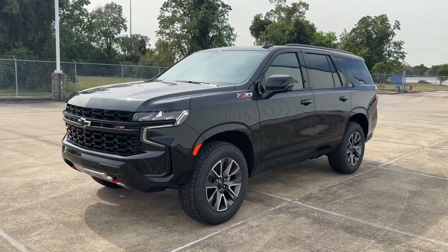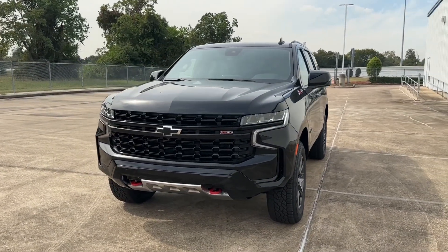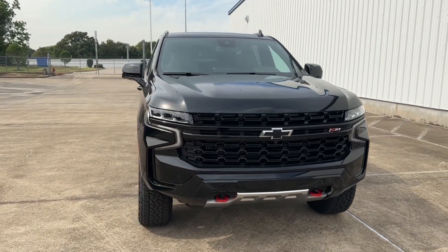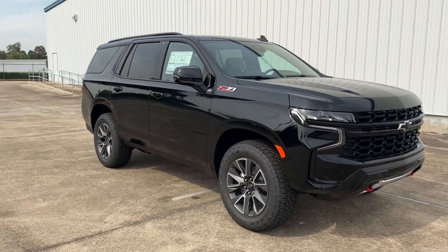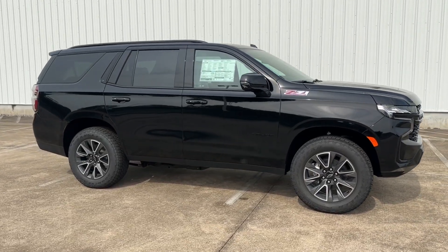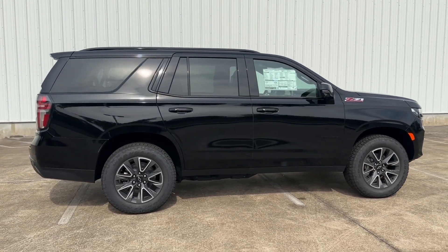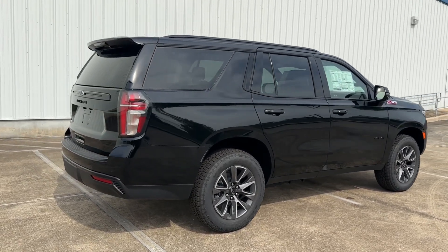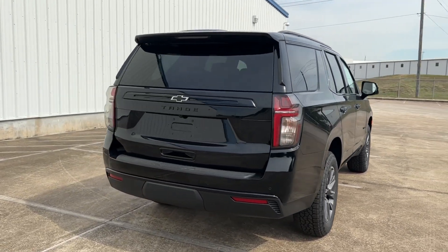The Z71 trim comes standard with a front skid plate with red tow hooks, 20-inch aluminum wheels with 20-inch all-terrain tires, adaptive ride suspension, and more. My tester is finished in black exterior with a very dark atmosphere leather interior and has a base sticker price of $63,000. It includes the optional luxury package which adds road safety features, heated front and rear seats, HD surround cameras, and the second row bucket seats, bringing the window sticker to $67,690 — over $2,800 in added options.